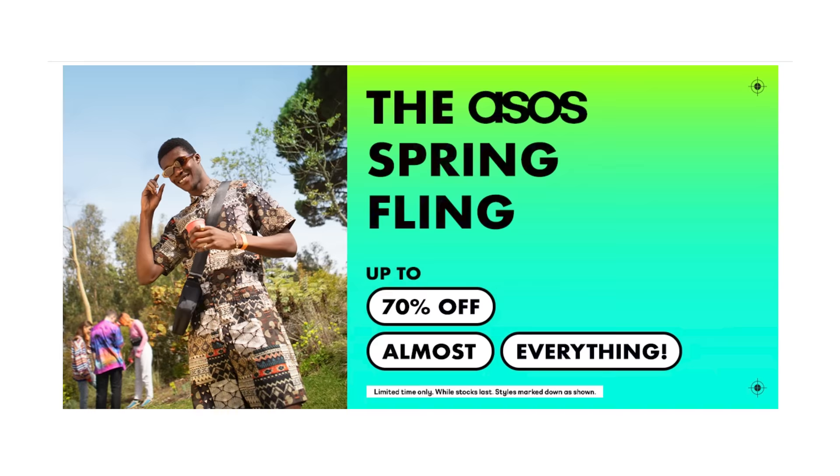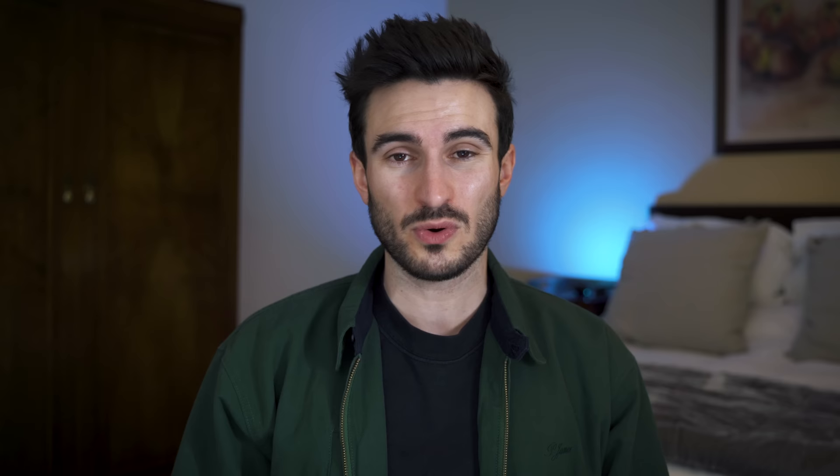The thing about ASOS is they quite often have sales — you can get like 20% off site-wide, so all the brands mentioned above you can pick up at a bargain.